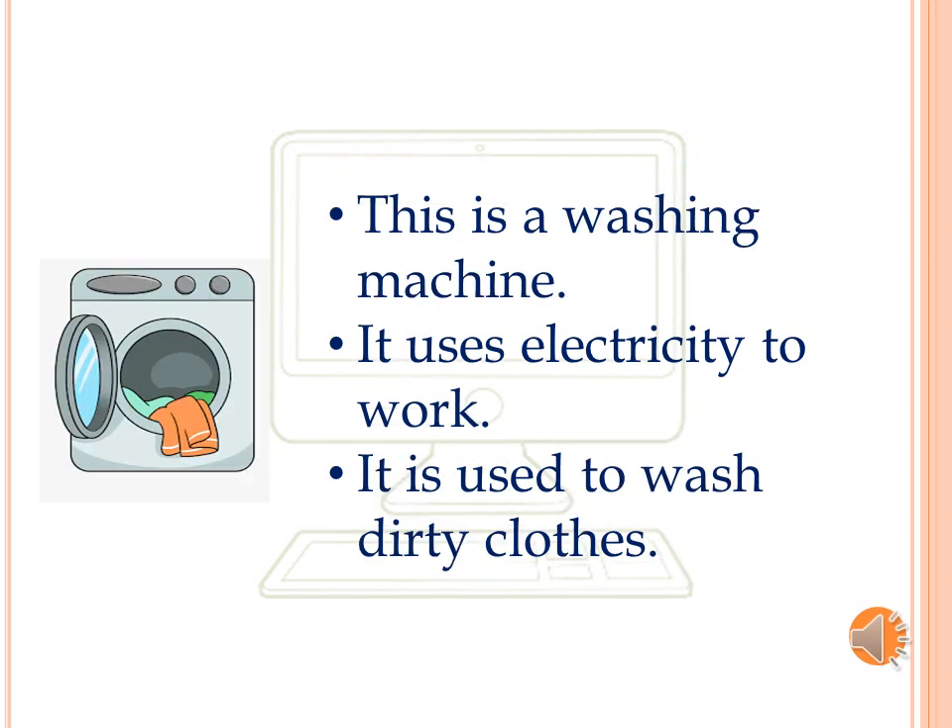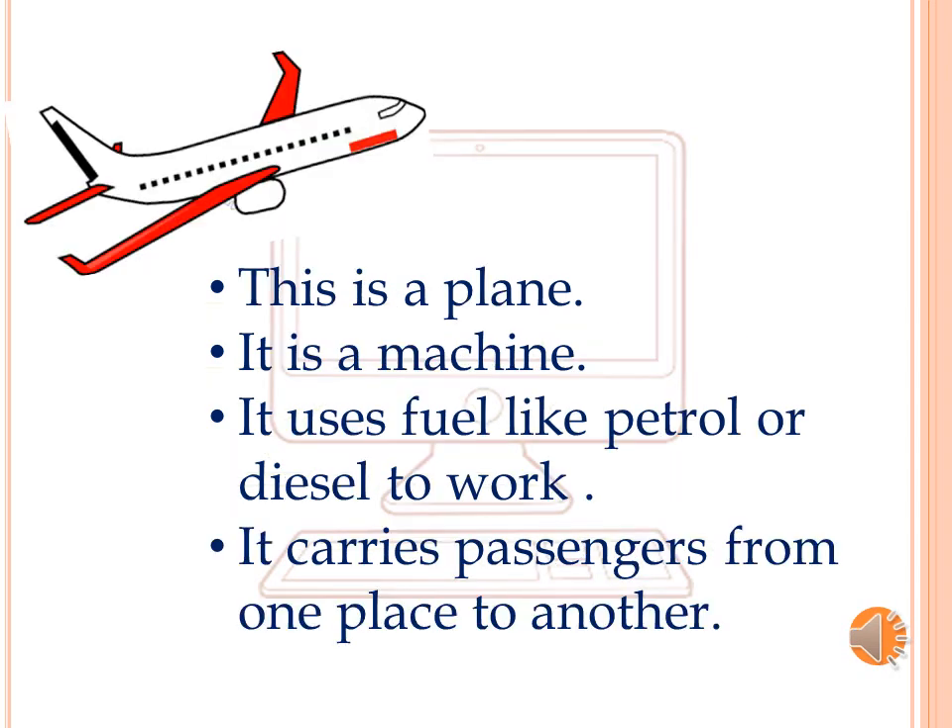This is a washing machine. It uses electricity to work. It is used to wash dirty clothes. This is a plane. It is a machine. It uses fuel, like petrol or diesel, to work. It carries passengers from one place to another.